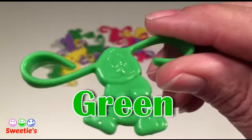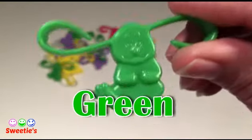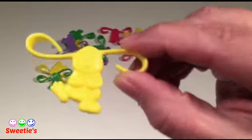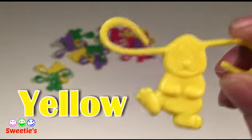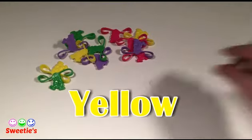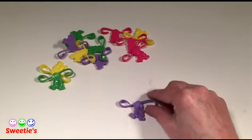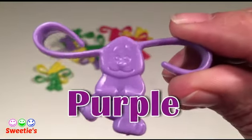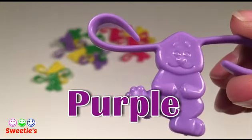Green. Yellow. Yellow. This color is purple.